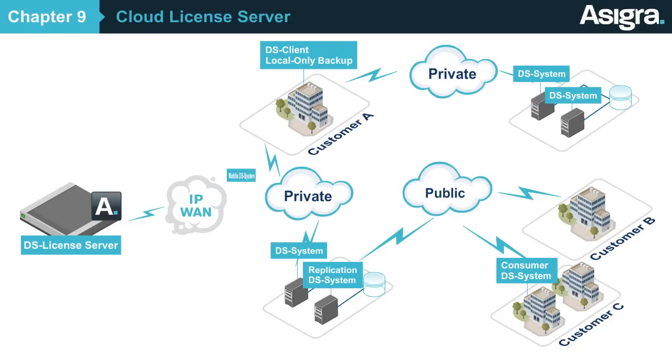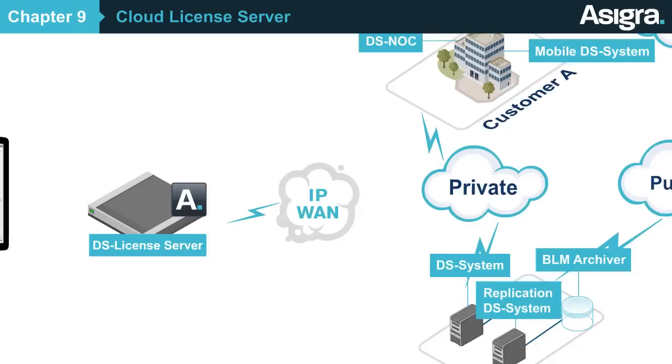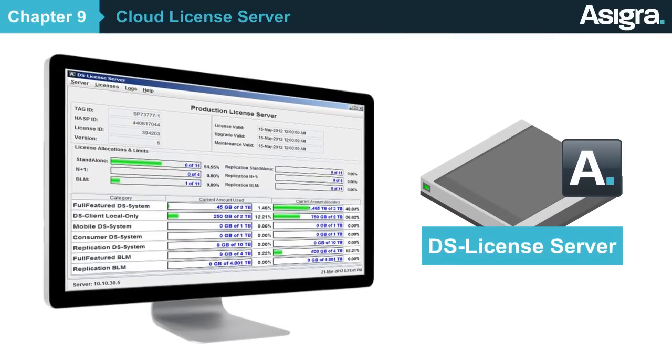as well as wholesale cloud capacity to your resellers, using license pools purchased from Asigra. Asigra's cloud license server is the only license server of its kind on the market, and it was built specifically to enable you to deploy cloud backup solutions in the way your customers want to use them. Thank you.